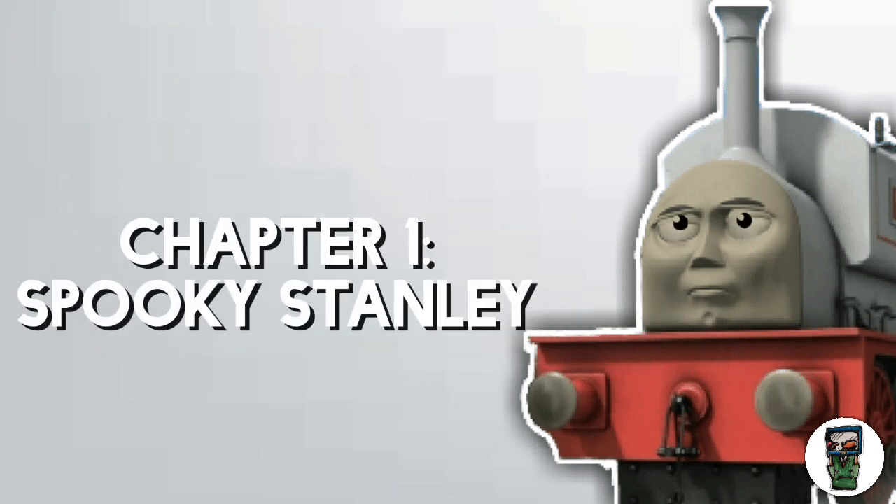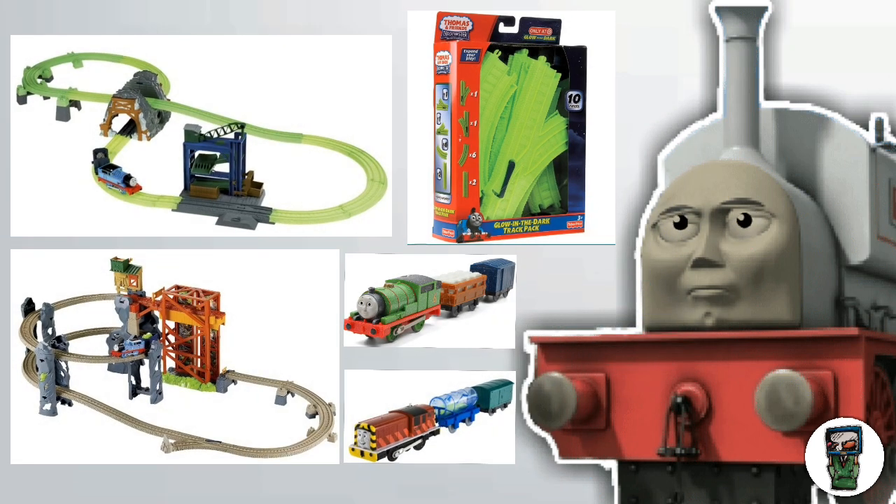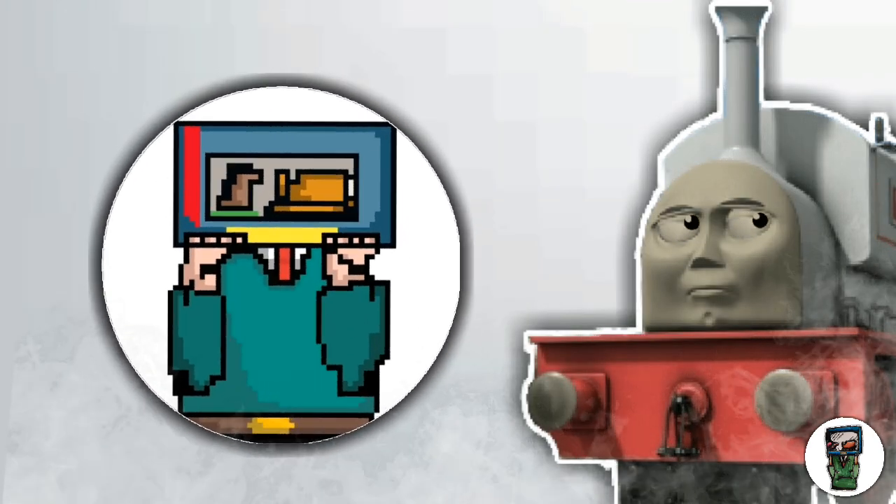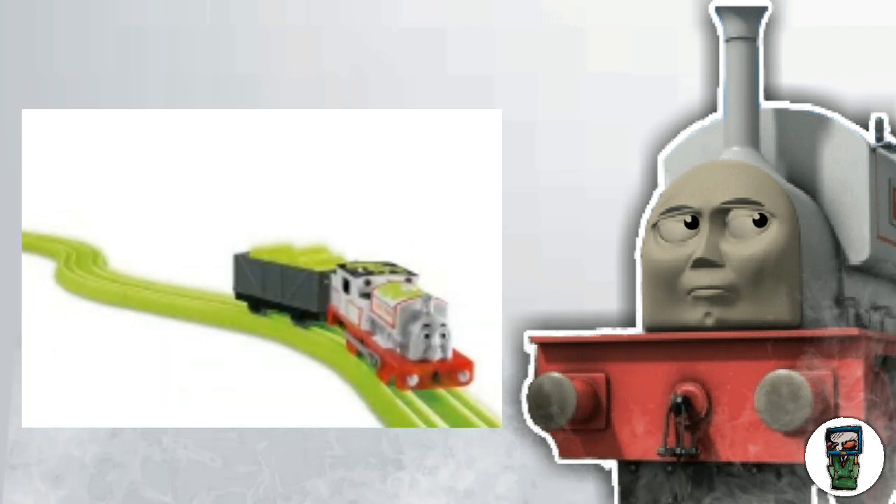Does anybody here remember all of those glow-in-the-dark engines which Fisher-Price made in 2011? Yeah, they were pretty cool, but there is one item in that series — one item in all of that line — which has sparked too many debates and is a very peculiar one indeed. Of course, I'm talking about RC Spooky Stanley.